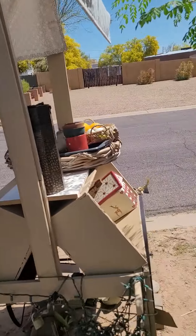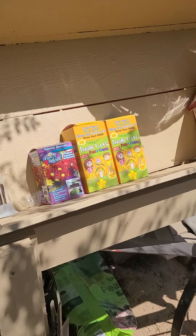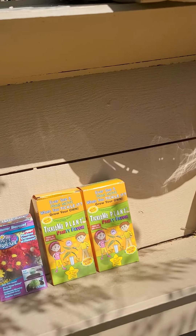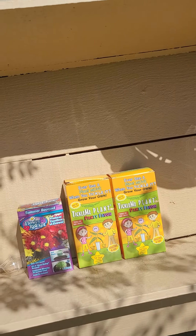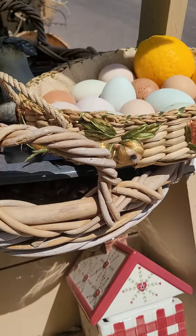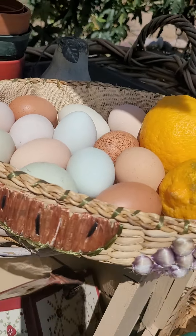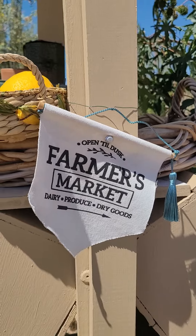Coming to your neighborhood soon, hopefully — a free plant and garden stand. We have seeds, cuttings, and when you tickle it, a plant party favor. How fun is that! Also some farm fresh eggs and lemons. And if you want to get on the map and add one to your library, let me know.